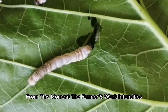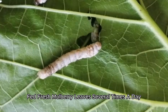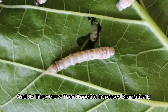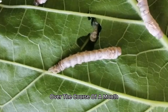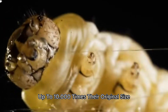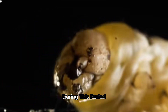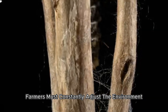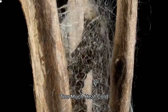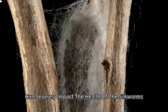From this moment, the farmers' work intensifies. The larvae are fed fresh mulberry leaves several times a day, and as they grow, their appetite increases dramatically. Over the course of a month, these silkworms will increase their body weight up to 10,000 times their original size. During this period, farmers must constantly adjust the environment to ensure optimal conditions for growth — too much heat, cold, or humidity can severely impact the health of the silkworms, which in turn affects the quality of the silk.